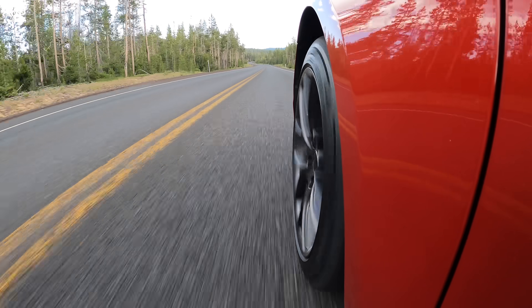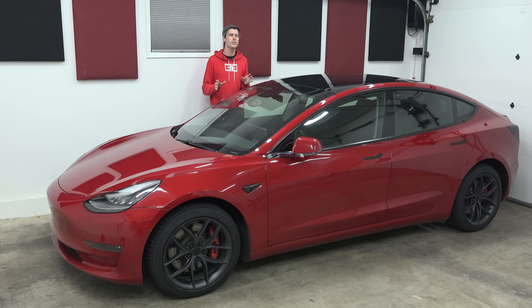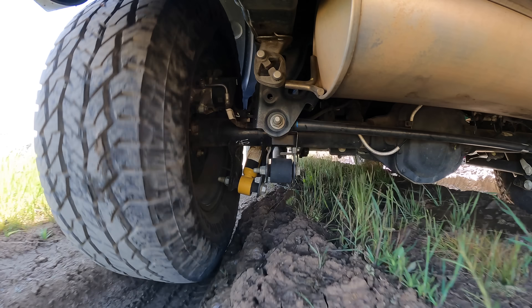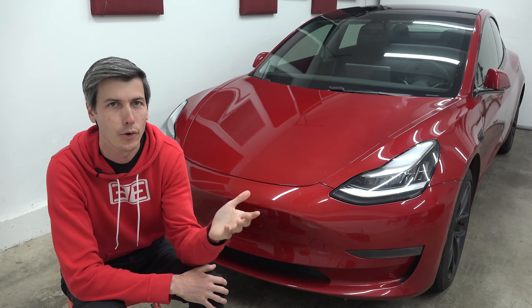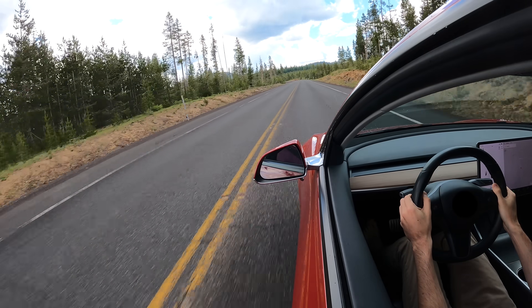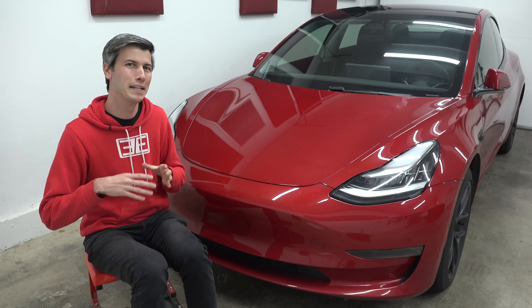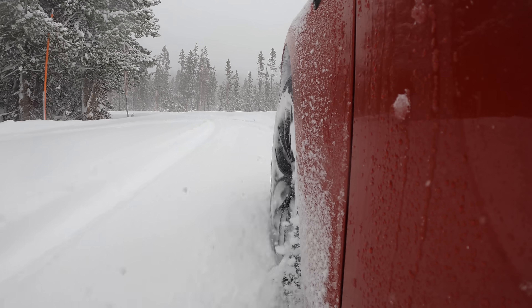Meaning you have the maximum buffer of grip for whatever situation arises. For stopping distances, whether you have two-wheel drive or all-wheel drive doesn't matter — what matters is what tires you have, with winter tires being the obvious choice for driving in the snow. This leads us to our second main topic: do you really need all-wheel drive? Under normal circumstances — driving on a sunny day with dry roads — you probably won't even notice if your car is front-wheel drive, rear-wheel drive, or all-wheel drive. Most cars sold today are power-limited rather than traction-limited. But this changes when you drive in the snow.